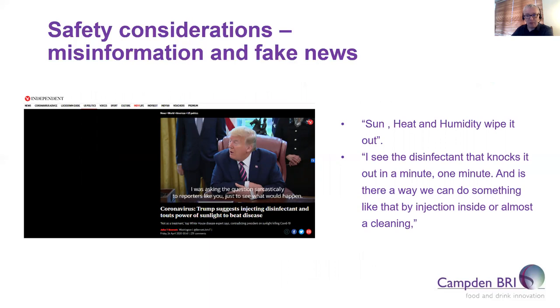There have also been reports of people gargling with bleach solutions because they believe it would protect them from the virus. My message to industry members has been to look solely at regulatory authority websites such as WHO, the CDC, the ECDC, FSA, and Public Health England for advice on the correct disinfectants to use and their correct application.